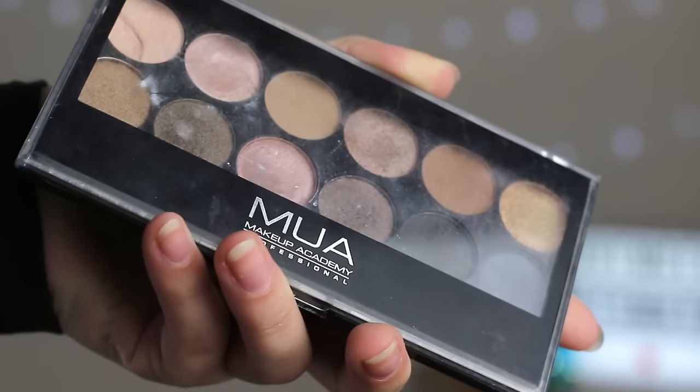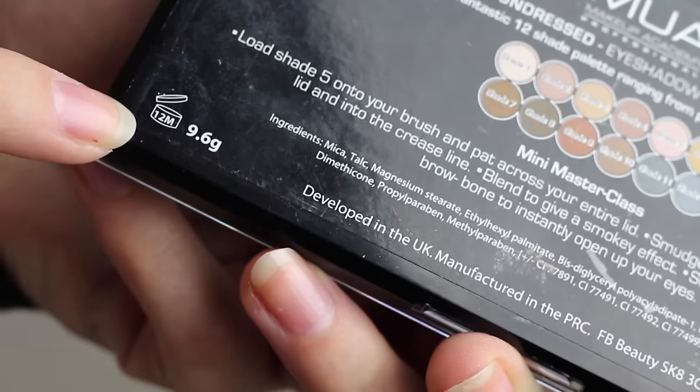Eyeshadow is the next step, and this is actually the very first eyeshadow palette I ever bought. I started doing makeup at about 13, so this palette is about three and a half years old, with an expiration date of one year — so very, very out of date. This palette is incredible. It doesn't smell any different than normal, and I cannot tell the slightest bit of difference in performance. I actually need to start using it more because I realized how good it is.